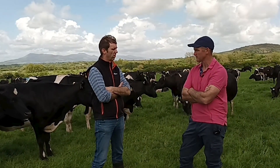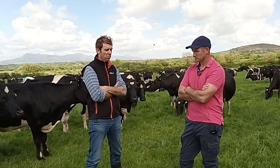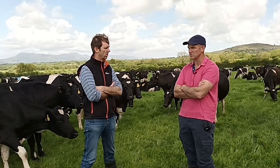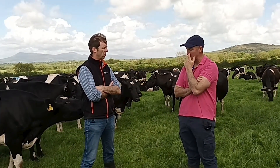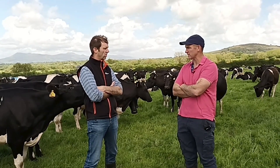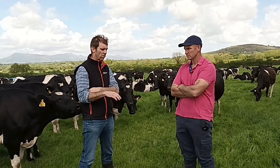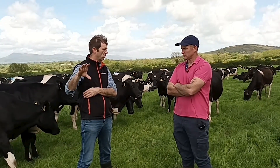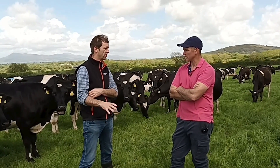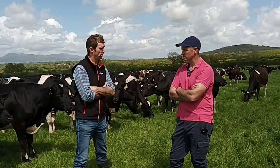There's Limousin, a good lot of Zig Zag Angus, a few Belgian Blues, a few Charolais — it depends on the size of the cow. Bigger cows will get Belgian Blue or Charolais. Unless the cow is very small, she'll get Angus. So that's your criteria — the real mature cows are getting the Charolais, next down Limousin, and below that Angus.